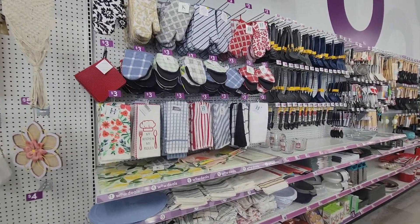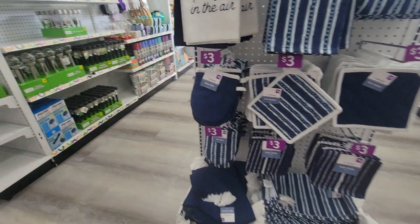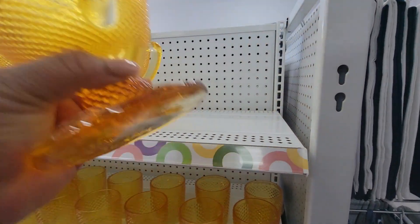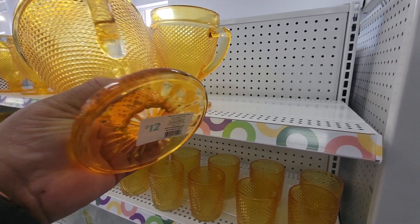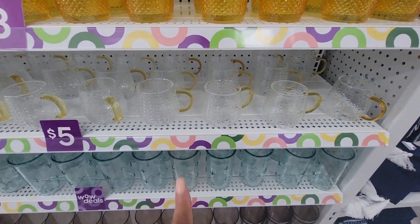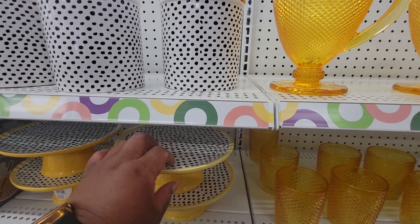Kitchen stuff. I haven't been in here in so long. This is pretty — this is heavy. Only for cold beverage, hand wash. That's heavy, it's glass. These are three, these are five. Look at these — little bees on them.